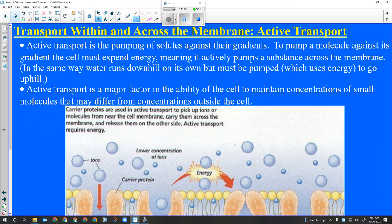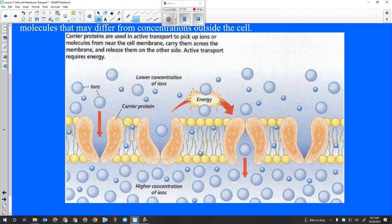Active transport actively pumps materials against the gradient - from low concentration to high concentration, the opposite of diffusion and osmosis. Osmosis and diffusion can only achieve equilibrium. Active transport can actively build up and increase concentration on one side of the membrane. Passive processes can attain equilibrium; active transport can undo it.